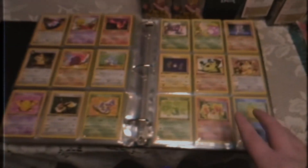Last year, I paid a visit to my old neighbor, the Pokemon Professor, to purchase a really old vintage Pokemon card collection.